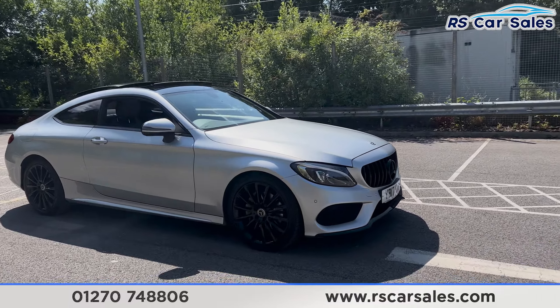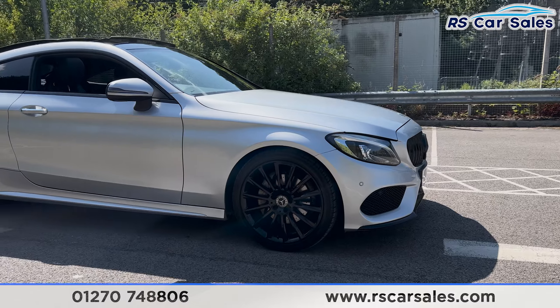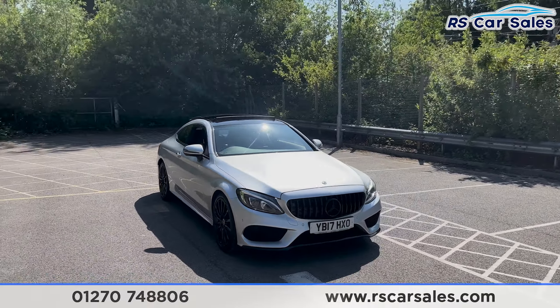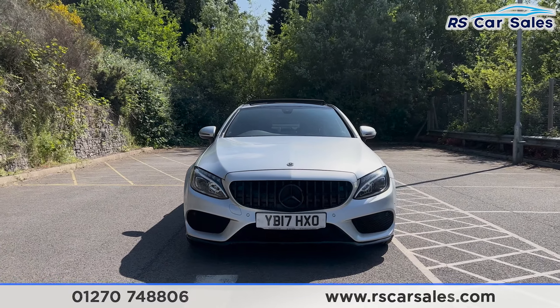This vehicle comes with the 19-inch AMG multi-spoke alloy wheels, all in excellent condition and unmarked, finished in gloss black. We have the silver exterior paintwork, the LED headlights, Panamerica front grille, and the black Mercedes badge in the centre.